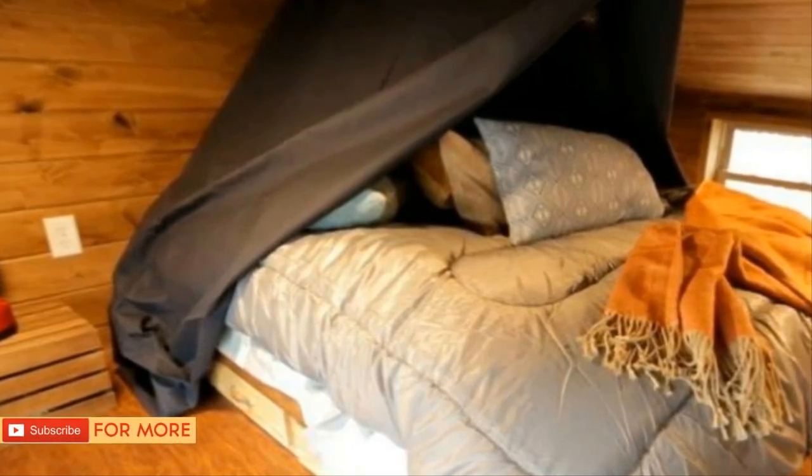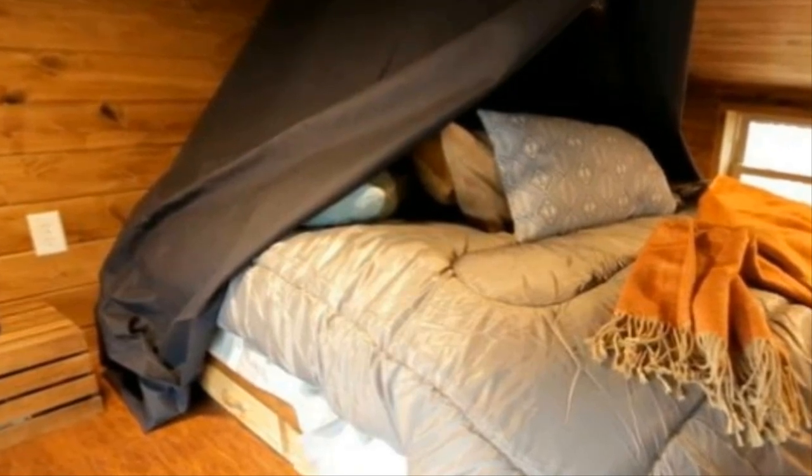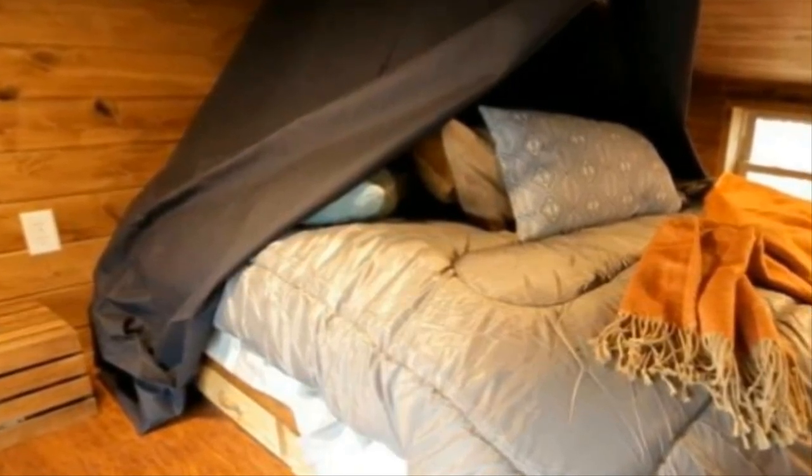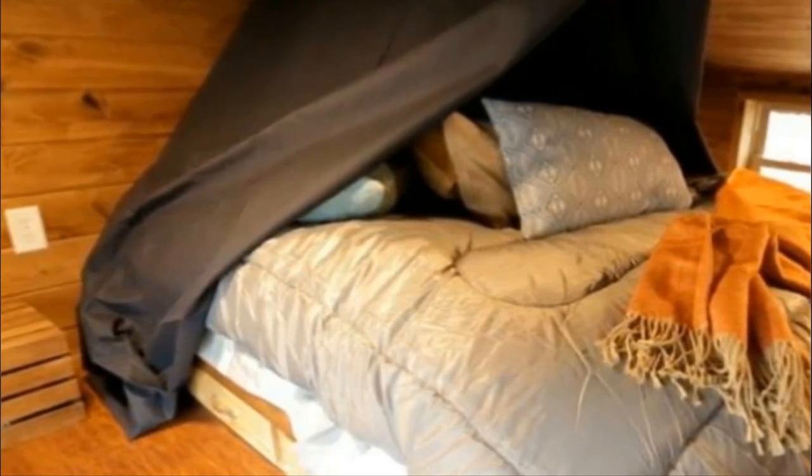This 400-square-foot cabin also features two spacious bedrooms with room for a double-size bed and all the necessities you might think of. There's also some room up in the loft on the top floor. The builders are extremely proud of the built-in bathroom, which features a special incinerating toilet.